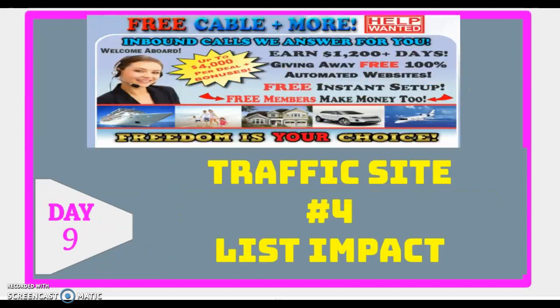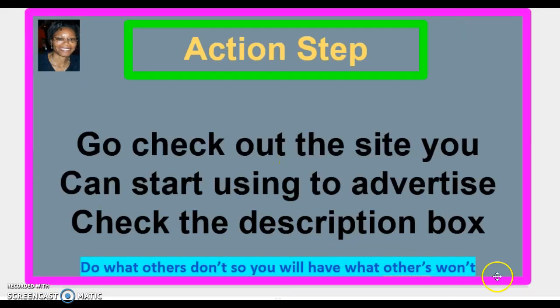Traffic source number four is called List Impact. I'm going to give you access to that link below in the description box in the action step. Click the button below in the description box and you'll get access to List Impact.